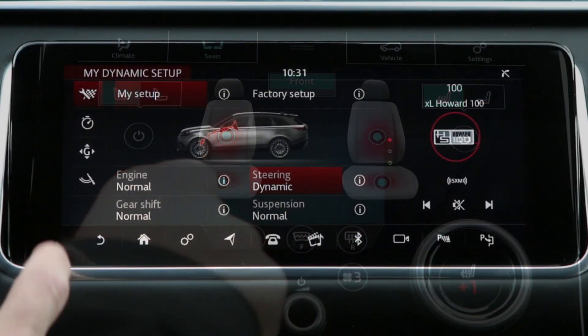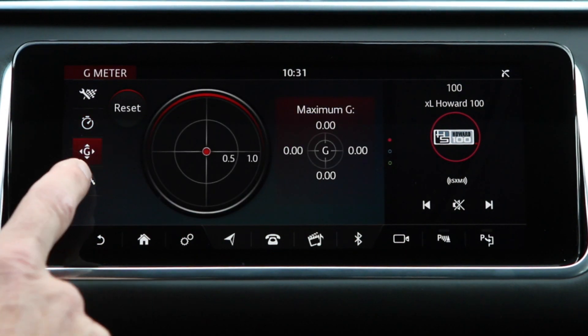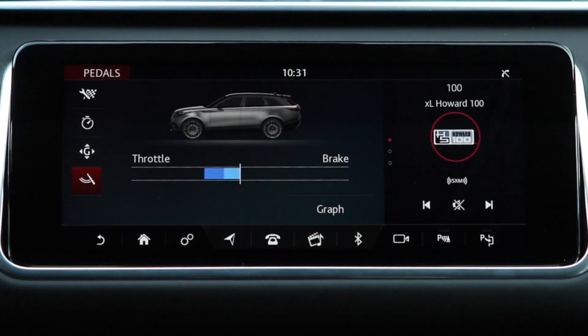But getting back to that dynamic mode, you can now start measuring your G-forces when you're cornering, and also you can set this thing for bloody lap times. This is a long way from the original Defender, that's for sure. That really highlights the fact that this is a very sporting car.